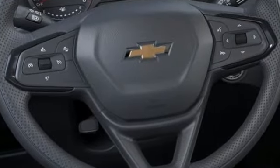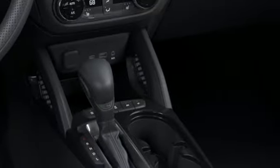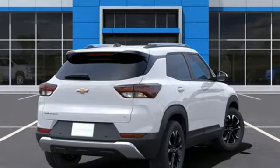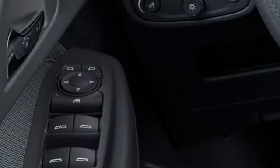Intercooled turbo i3 engine, front heated bucket seats, streaming audio, rear parking sensors, manual tilting steering column, wi-fi hotspot, external memory control, active grille shutters, remote engine start, and continuously variable automatic transmission.